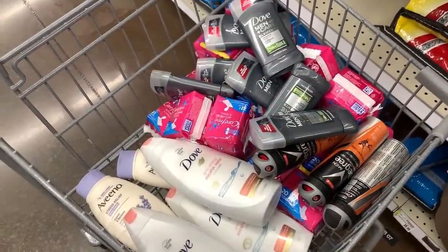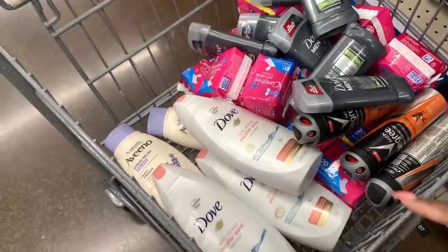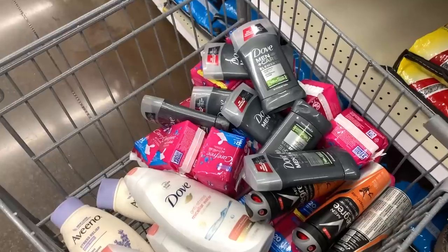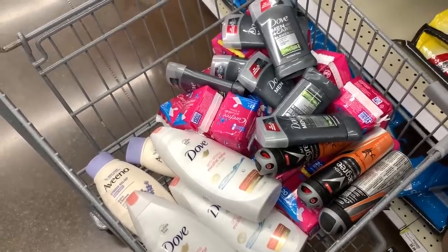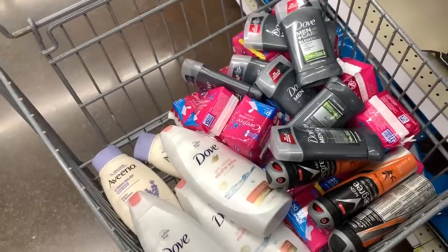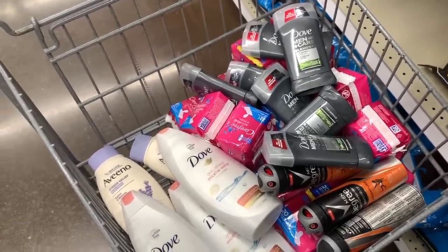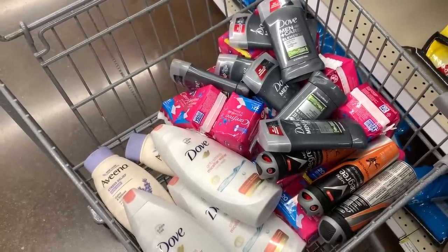So this is everything I'm grabbing. I have a total of 20 Carefree liners, five body washes — two Aveeno and three Dove — three Degree Spray deodorants, and six or seven Dove Men's deodorants, for a total of 35 items. I'm going to double-check my count as I scan. I'll use mostly digital coupons, plus three paper coupons for the Degree Men's deodorant. Everything else should be covered with our Mega Event Instant Savings and the couple of digitals we have.